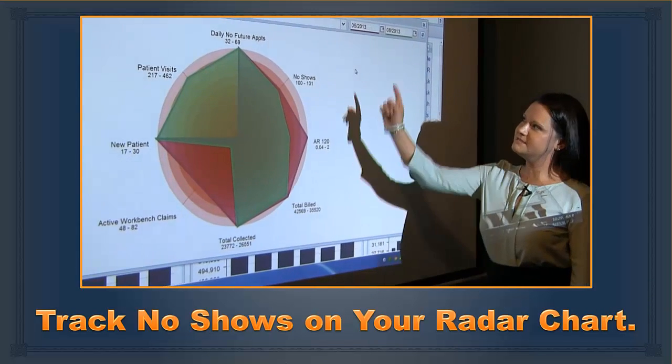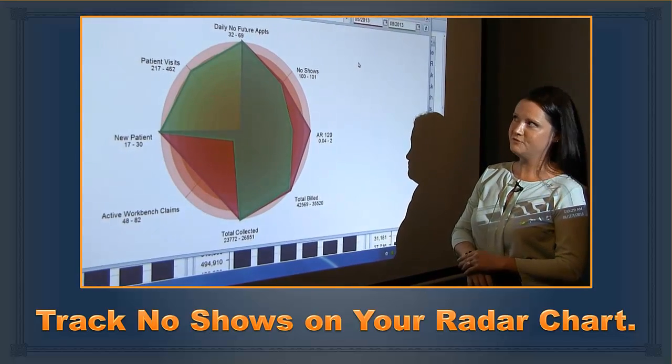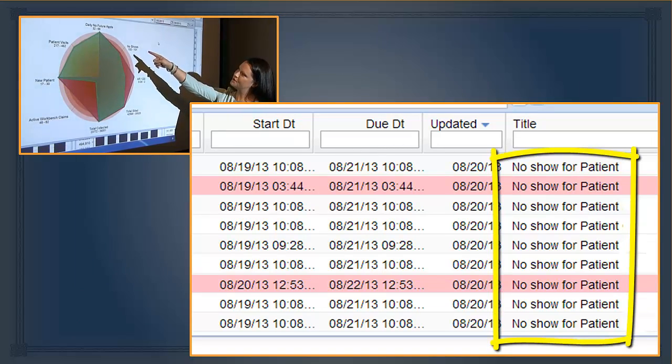You can track your no-shows and your progress at a glance every day using your radar chart and your front office workbench.